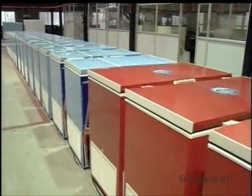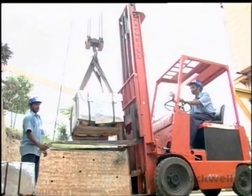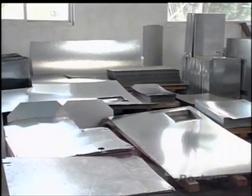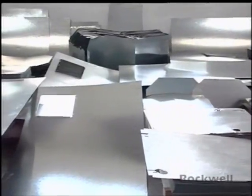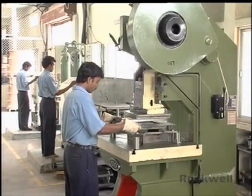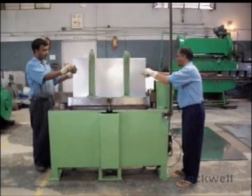Quality has become a practice at Rockwell. Right from the raw material stage, care is taken in procuring quality products. Galvanized plain skin paste, or GPSP sheets, are specially used because they are more rust resistant than the traditional CRCA sheets. In the initial stages of manufacturing, precision matching, punching and bending of the GPSP sheets gives it the appliance shape.